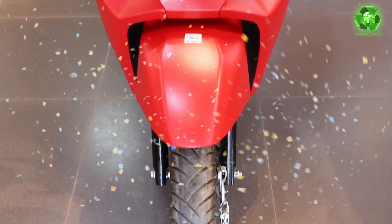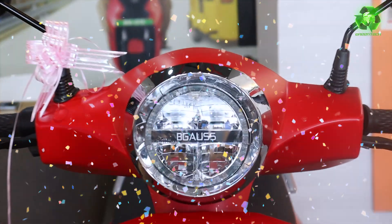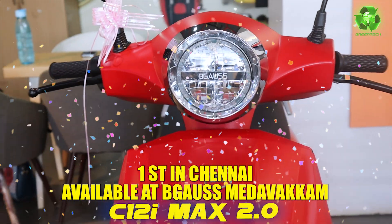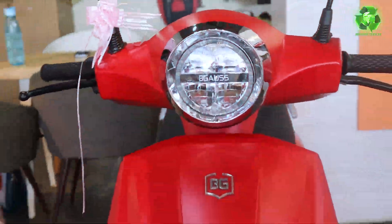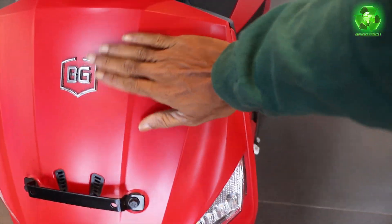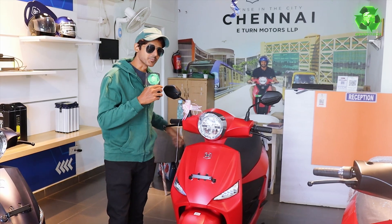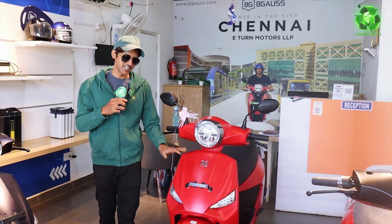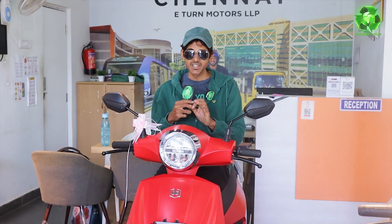For the first time, we are coming to the showroom and here is the Poolsa. This is a newly launched model. It has a unique finish — a matte satin finish. It's completely made in India. There is FAME subsidy, complete government norms compliance, and AAS batteries. The vehicle is fully CAN-enabled.